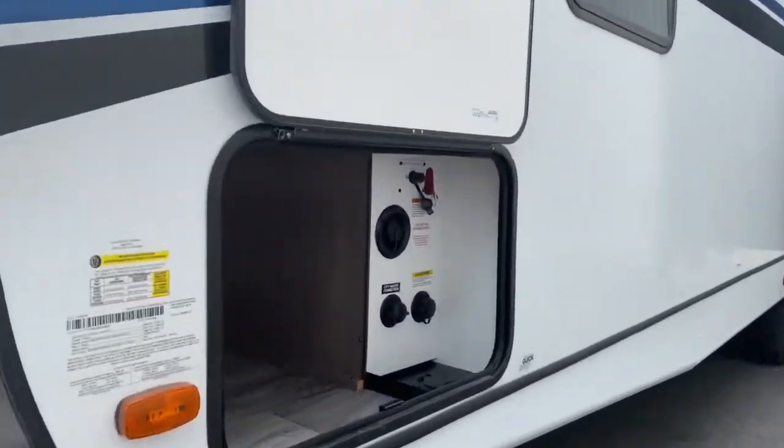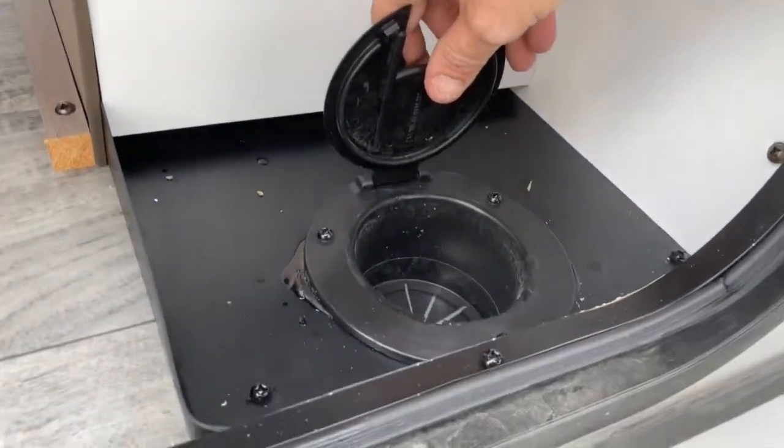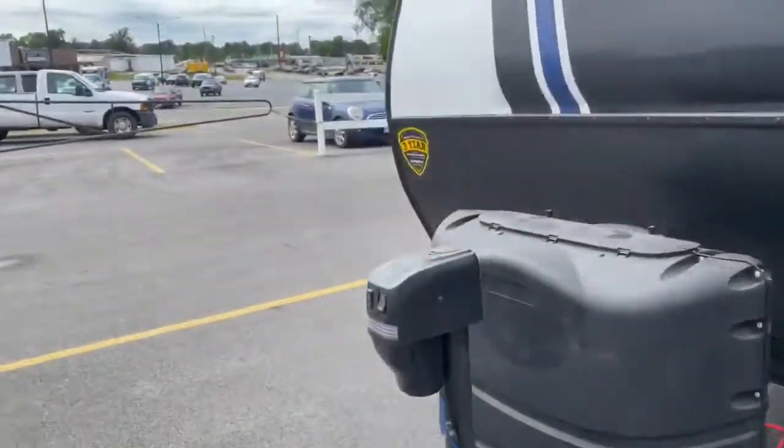On the front of the unit you do have your water connections and you can run your hoses here. You've got your battery disconnect. This light is motion sensor, or you can set it to where it's always on. You've also got LEDs and a large passenger storage space.